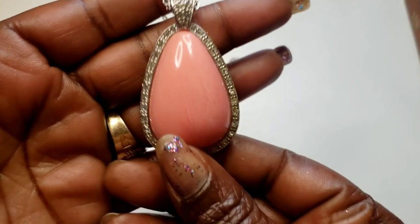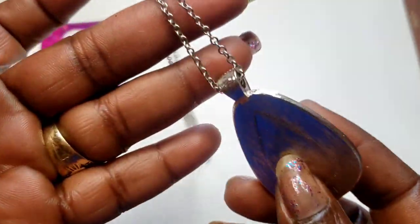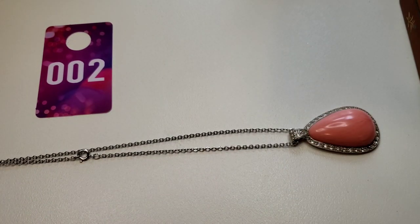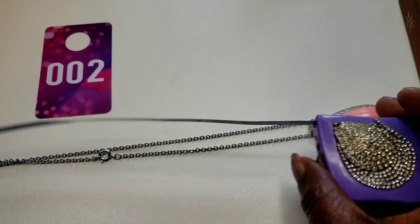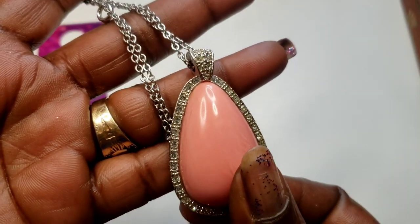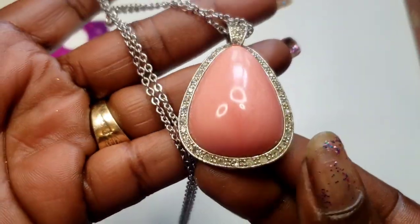First I have this beautiful peach color and rhinestone necklace — it is by Avon. Pretty chain on this with a spring ring clasp. The drop on this is a 10 wearable inch. Three dollars — Avon necklace, all rhinestones are there. Three dollars, number two.